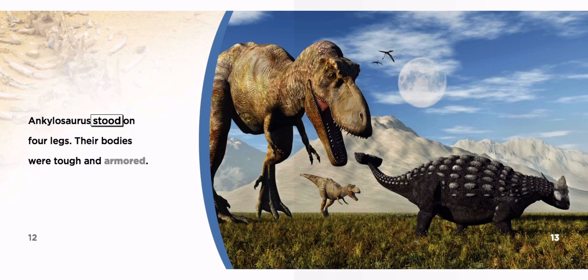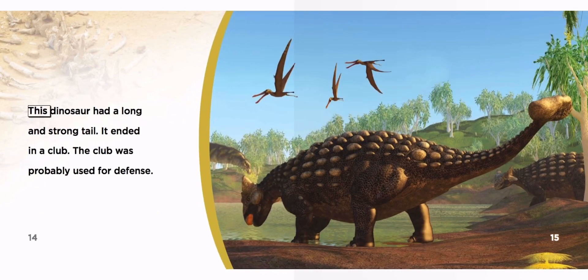Ankylosaurus stood on four legs. Their bodies were tough and armored. This dinosaur had a long and strong tail. It ended in a club. The club was probably used for defense.